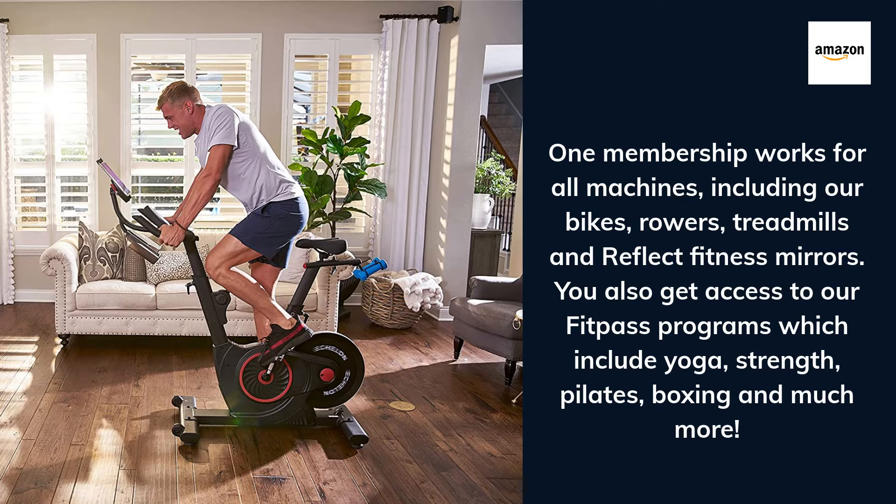One membership works for all machines, including our bikes, rowers, treadmills, and Reflect fitness mirrors. You also get access to our FitPass programs which include yoga, strength, pilates, activities, boxing, and much more.